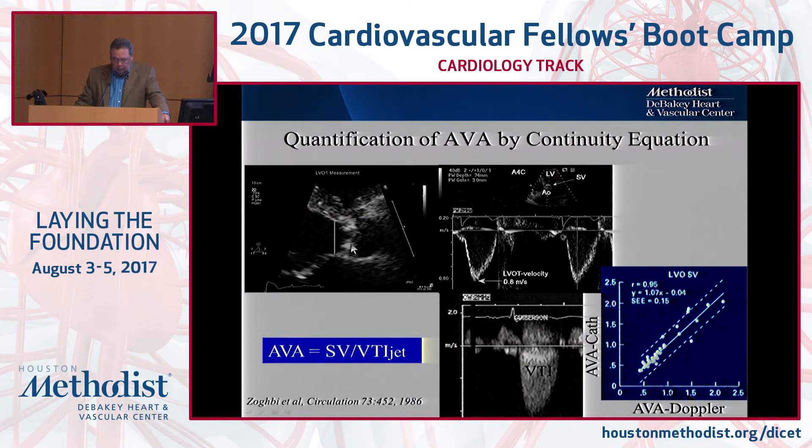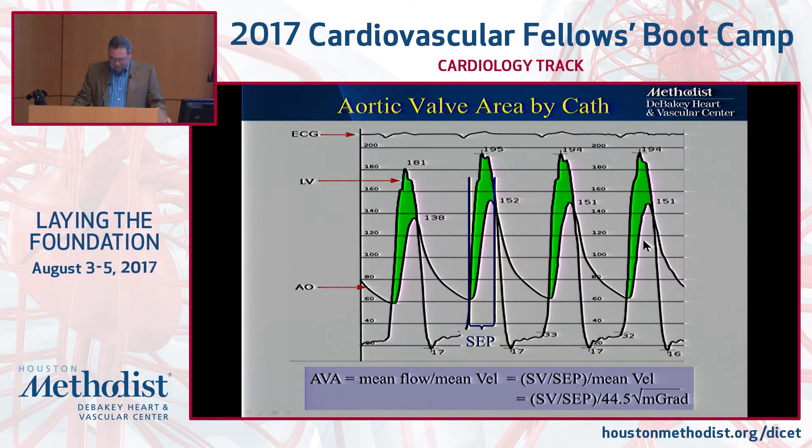What do you do in the echo lab? You measure the diameter of the LV outflow, integrate that to get a cross-sectional area, then get the integration of the velocities in the LV outflow — that gives you stroke volume. Divide that stroke volume by the integral of the jet and you get the aortic valve area. This was one of the very first publications that validated the method, and believe it or not, our current chairman Dr. Zoghbi was a fellow who wrote that paper. It's been validated a thousand times and is done every day in every lab.